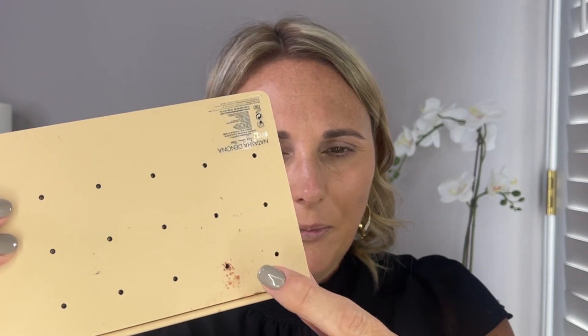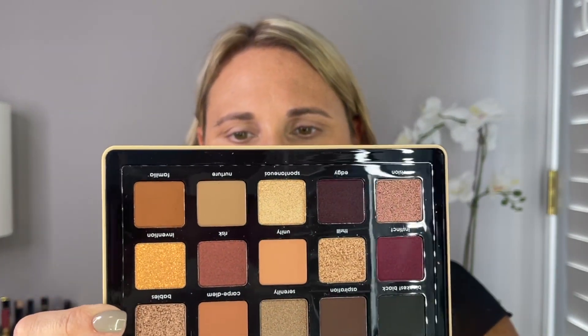I really cannot wait — this eyeshadow palette just caught my eye. The color story just spoke to me. Here is the palette. I think it is really, really beautiful. It's very different than any of her others. Even the texture of the palette is different. I will say there is a little bit of powder here. I have opened this — it didn't appear as if anything was broken, but there is some powder on the back.